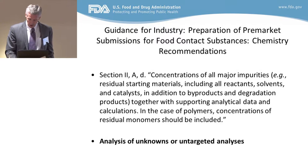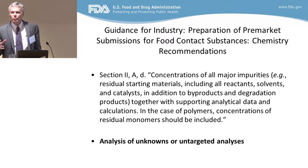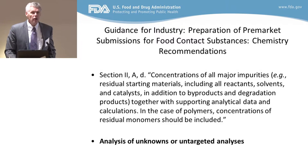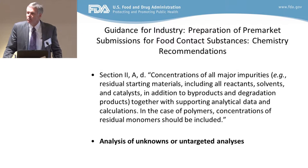That's a pretty significant challenge. A lot of the work that people do when they analyze food contact materials is the analysis of unknowns, or what they now call untargeted analysis. That means you have no idea what you're looking for, but you throw a huge battery of analytical tests at it and try to determine what's there.